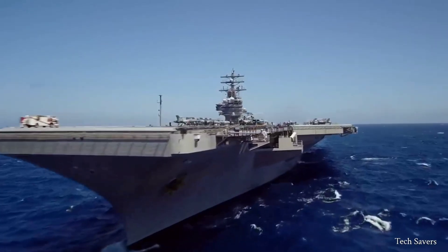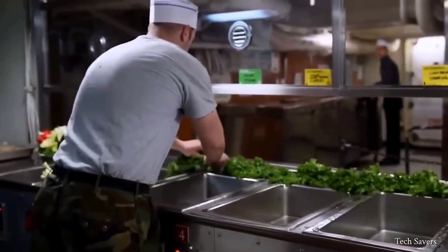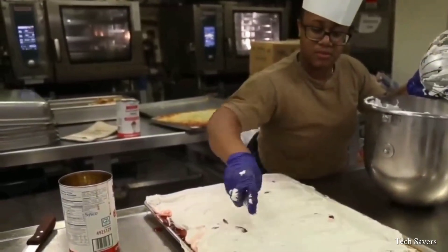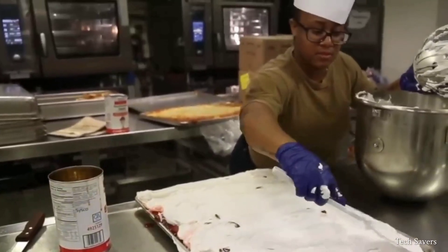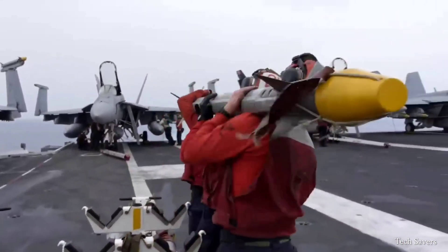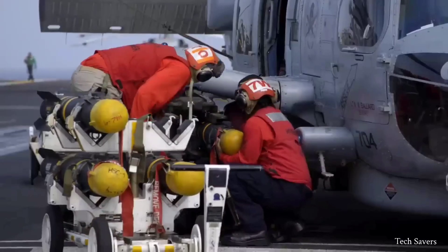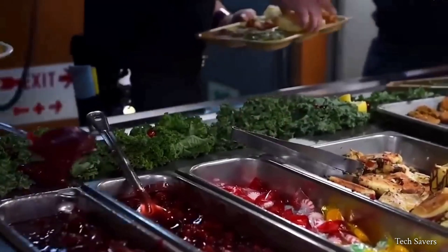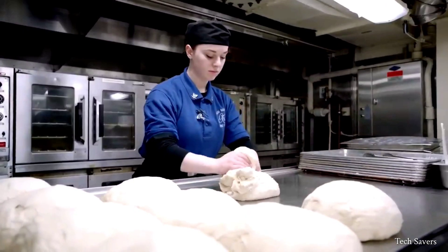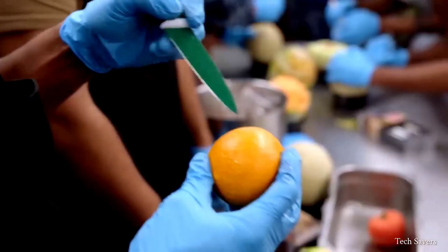An aircraft carrier is essentially a floating city, complete with a diverse range of facilities comparable to those found on land. The 5,000 crew members onboard can consume over 800 pounds of vegetables in a single day, and sailors who work on labor-intensive ships burn more than 4,000 calories a day. Good food not only keeps the crew healthy but also plays a significant role in maintaining sailors' morale, with the culinary team striving to modify menus, organize themed events, and provide treats to keep spirits high.